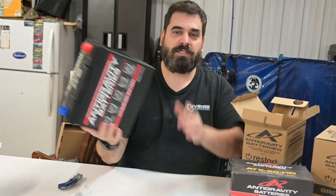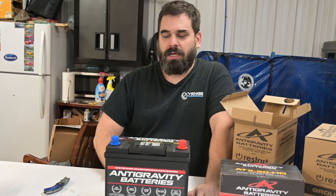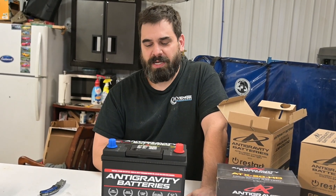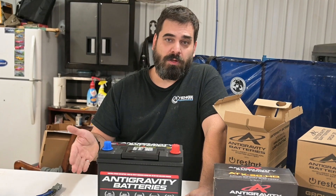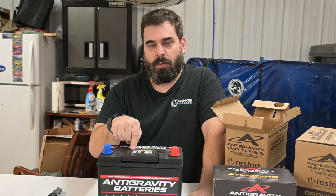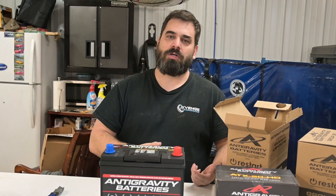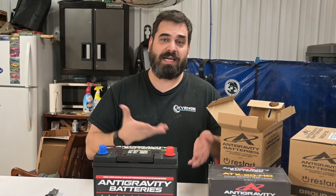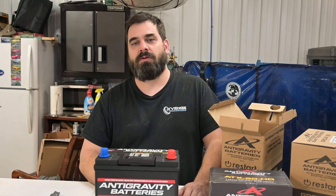Not only does this weigh around 10 pounds and carry easily in one hand, it has a protection feature where you pretty much can't kill it. I can't tell you how many times I've gotten into my enthusiast car and couldn't start it — these cars end up with parasitic drains, especially as they get older. More modern cars with more electronics have parasitic drains. Let your car sit a week or two and it's dead. Not going to happen anymore. And it's not just the inconvenience of having to jump-start your car — you're damaging the battery every single time.